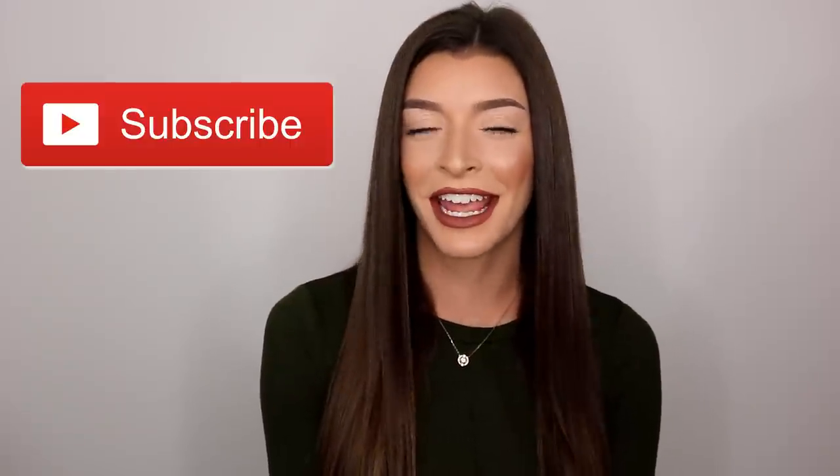Alright guys, and this is the completed look. I hope you guys enjoyed this — super simple, super easy, really nothing difficult. I'm too lazy to do difficult anymore. Before you leave, don't forget to subscribe and hit that like button, and I'll catch you in my next video. Bye loves.